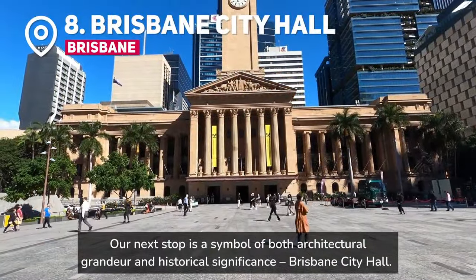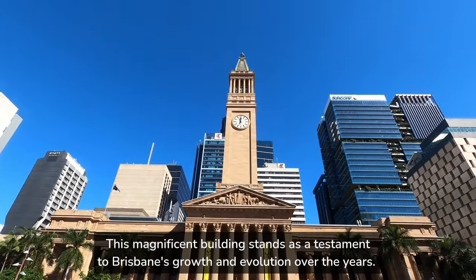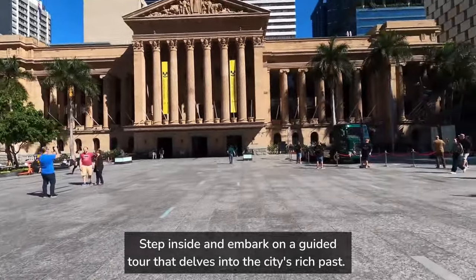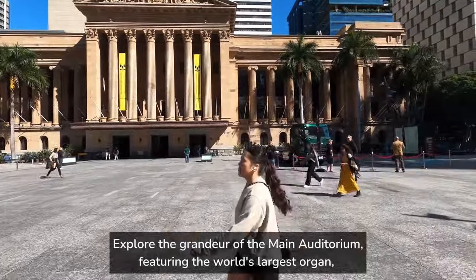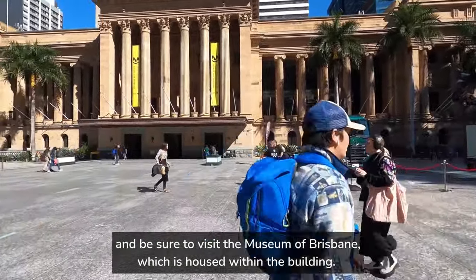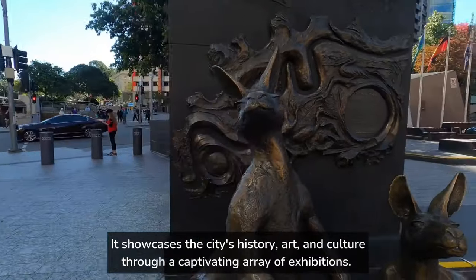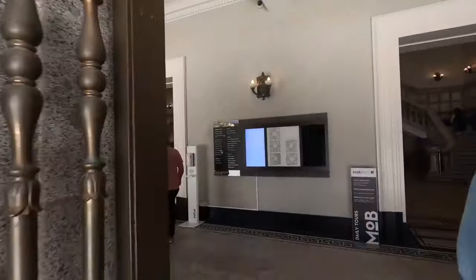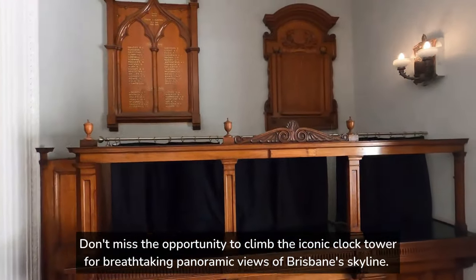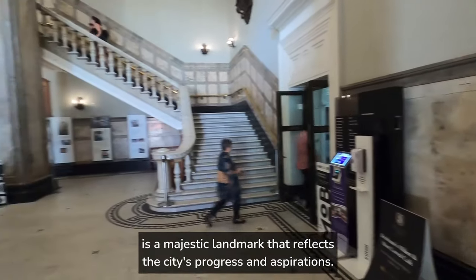Our next stop is a symbol of both architectural grandeur and historical significance — Brisbane City Hall. This magnificent building stands as a testament to Brisbane's growth and evolution over the years. Step inside and embark on a guided tour that delves into the city's rich past. Explore the grandeur of the main auditorium, featuring the world's largest organ, and be sure to visit the Museum of Brisbane, which is housed within the building. Don't miss the opportunity to climb the iconic clock tower for breathtaking panoramic views of Brisbane's skyline. Brisbane City Hall was completed in 1930.